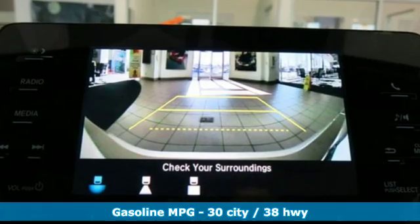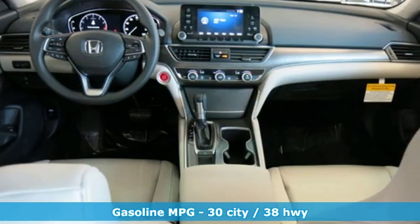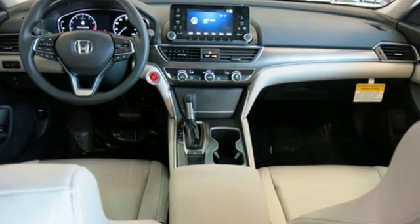It boasts an impressive list of features like these: streaming audio, wireless phone connectivity, and dual zone climate control.